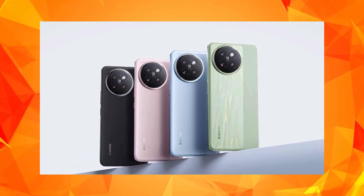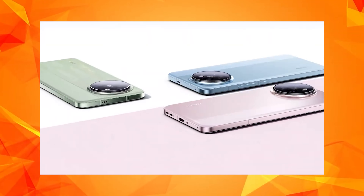67W power charging support. 50MP camera setup and 32MP camera setup. This mobile phone is good.